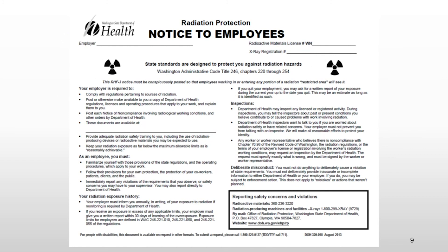Finally, it is important for you to be aware of the RHF-3 form. Each facility that has ionizing radiation-producing equipment or radioactive material must have this document posted. This document is a notification to employees that helps you understand your rights and responsibilities, pertinent state regulations, and also provides contact info for the Department of Health.